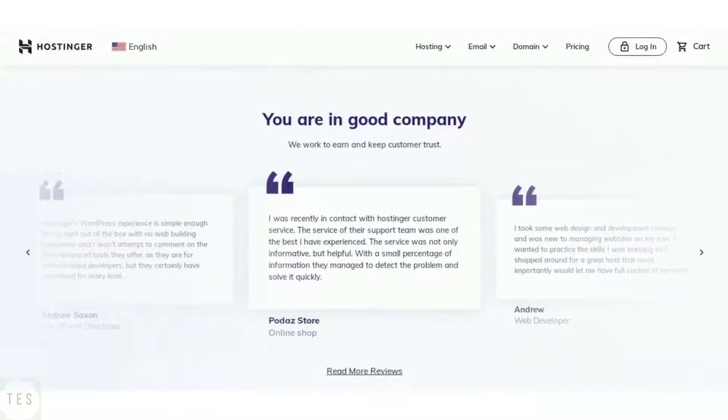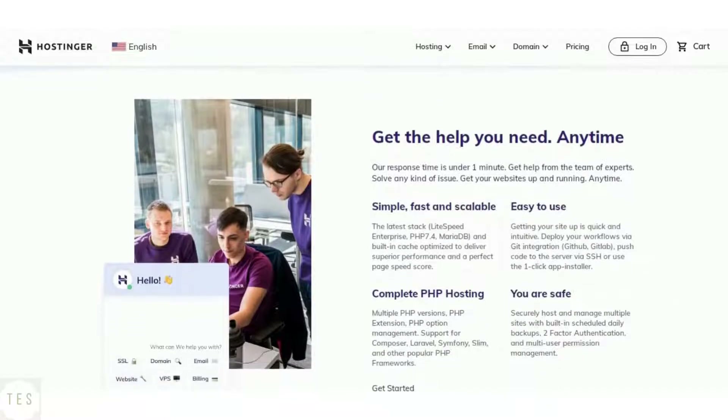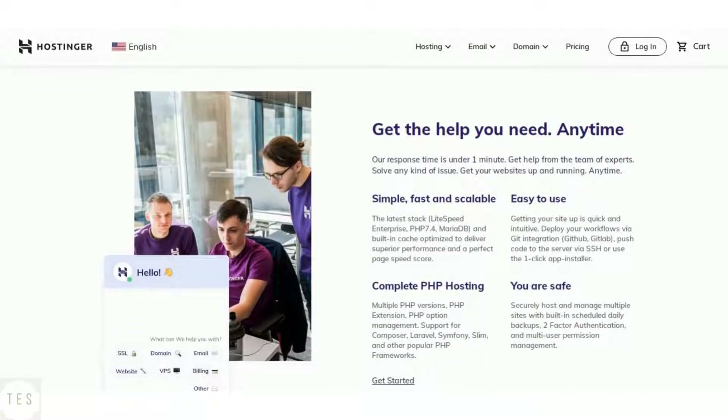Hostinger is known to provide good support as they help you around the clock. It offers phone, chat, and email support. It also offers premium support for additional pricing if needed.